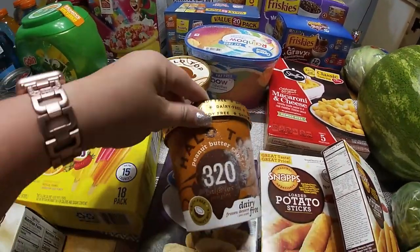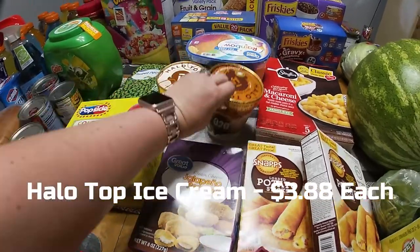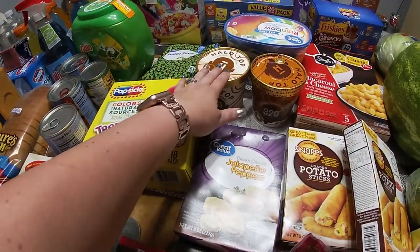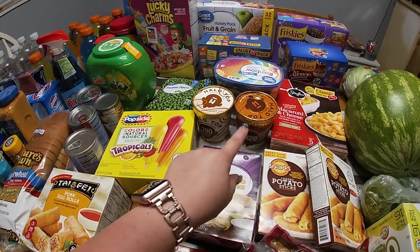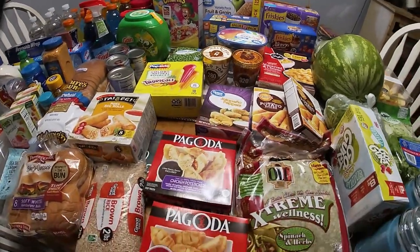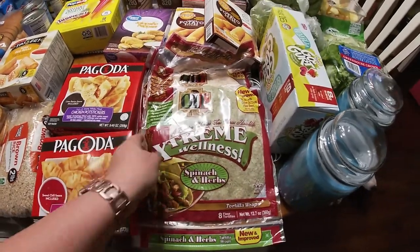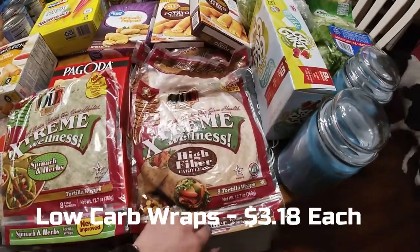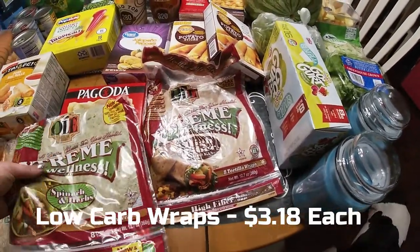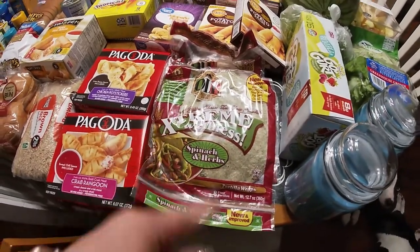For my not-cheating days when I want something sweet: peanut butter cups, Halo Top, and my absolute favorite — caramel macchiato. I would buy all of that one if I could. They were out of cinnamon roll and substituted with another flavor, but it's hard for me to stop myself from eating the entire thing at once. Then extreme wellness spinach and herb wraps and some low-carb wraps — I got two packs of those for quesadillas and such.